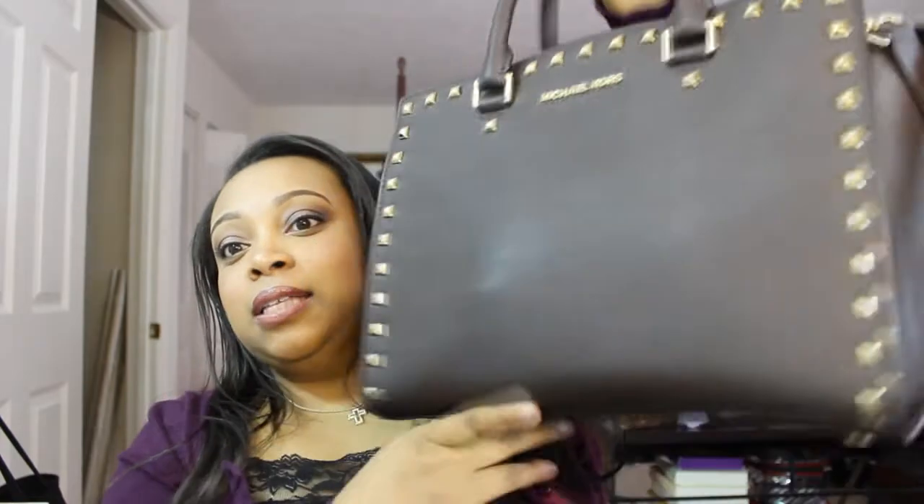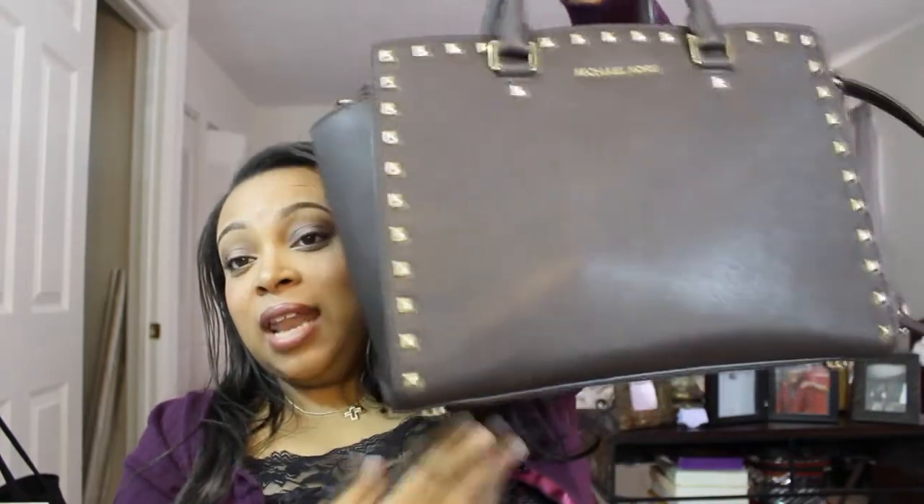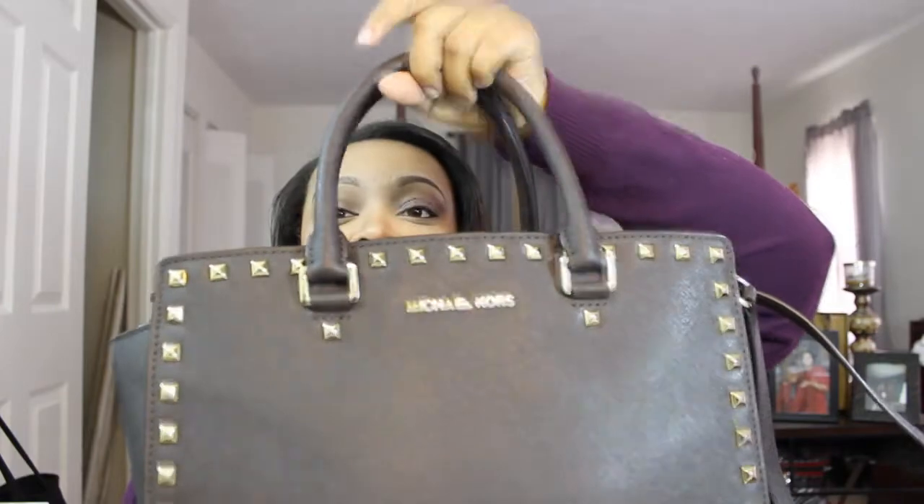Hi everyone, so today I'm back with another video and today I'm actually going to be doing what's in my bag. I'm just going to be showing you guys the bag that I have — I actually got it for Christmas, it was a gift to myself. I absolutely love it; it is my favorite bag thus far. It is the Salma by Michael Kors, the large one in chocolate. It is such a cute bag.